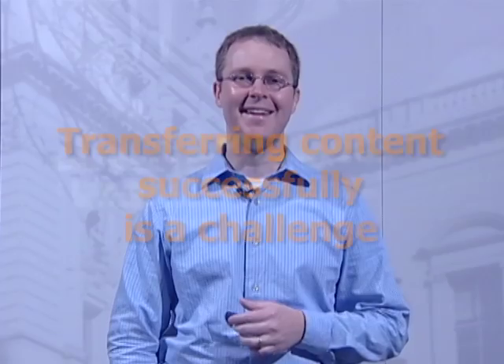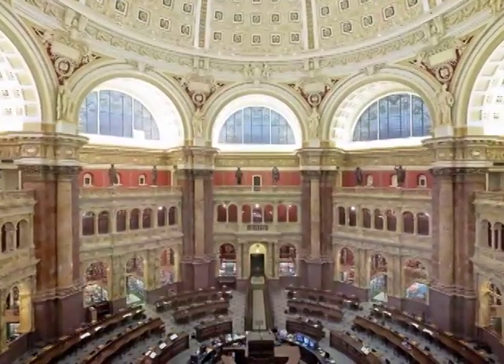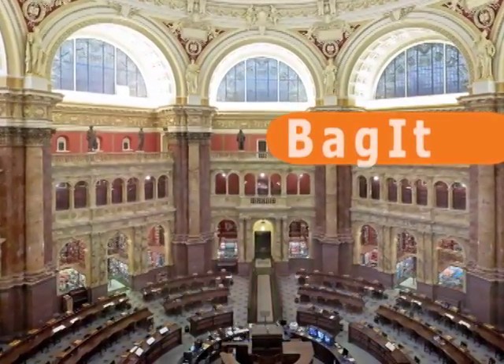It's harder than you might think. Different organizations have different policies, different technologies, different everything. When there are no standards, transfers are hard to arrange. The Library of Congress, with its partners Stanford University and the California Digital Library, has developed a solution to this problem: BagIt.